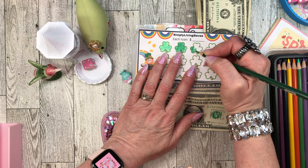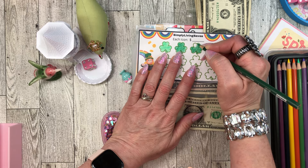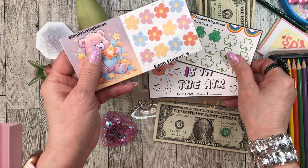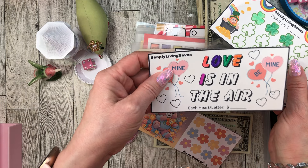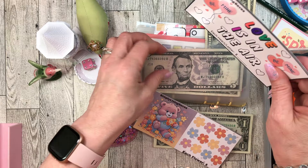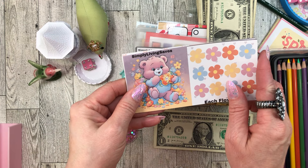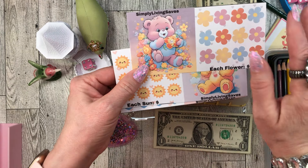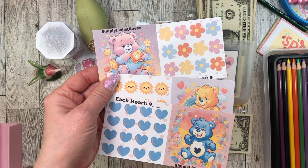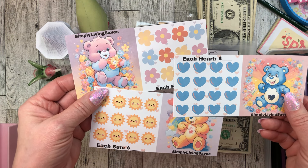Mondays and Tuesdays are so busy - I barely got my cash stuffing video up and I'm not sure if I'll get this one up. One more dollar, and let me show you the new ones from Jenny. She put out three first: Love is in the Air for February, one for March, and one for April. Then she put out a second set - beautiful flower, sun, and heart savings challenges. These are free freebies from Simply Living Saves - so cute and adorable!